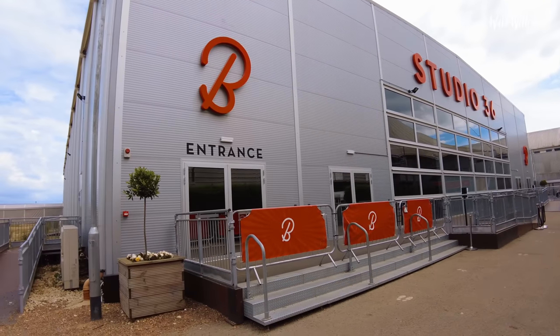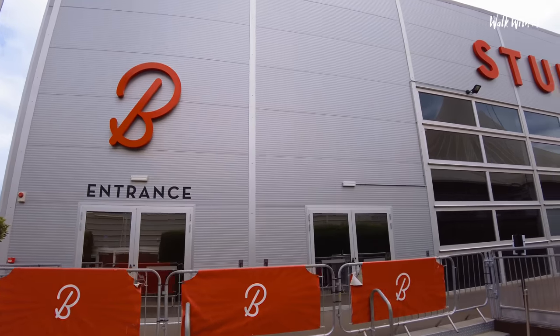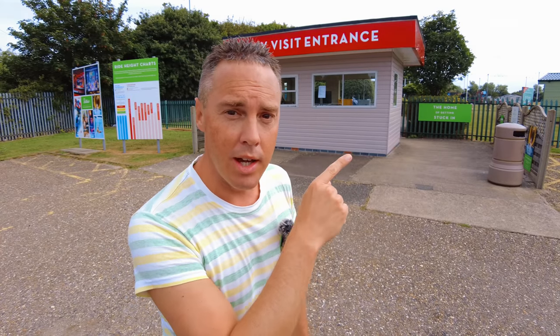So this is Studio 36 - you'll see a lot of big acts who perform in here. I'll let you make your mind up. If you love coming here, don't forget to give the video a thumbs up. And if you want to see my favourite Butlins, which is actually in Bognor, click the video here. Comment below which is your favourite Butlins, don't forget to hit subscribe, and I'll see you next time.